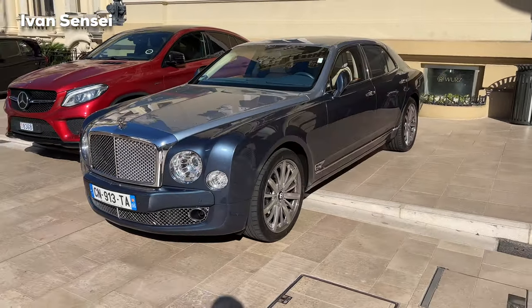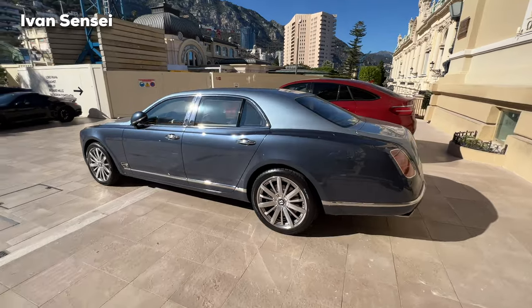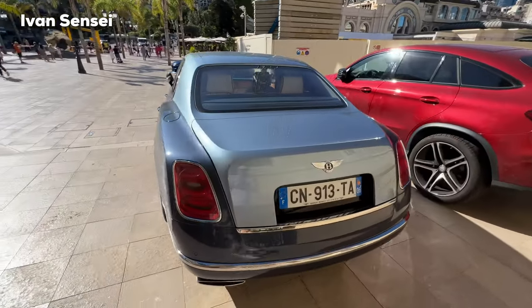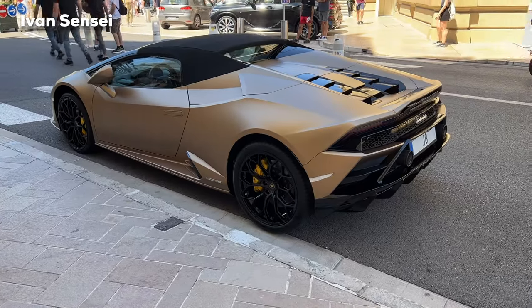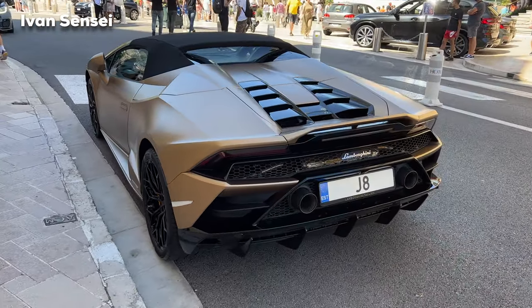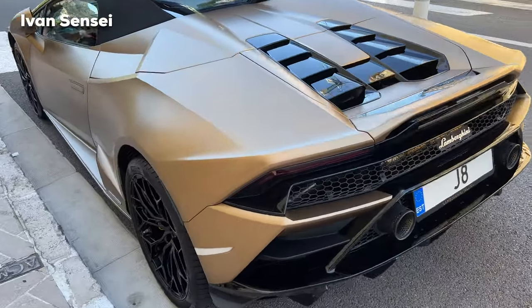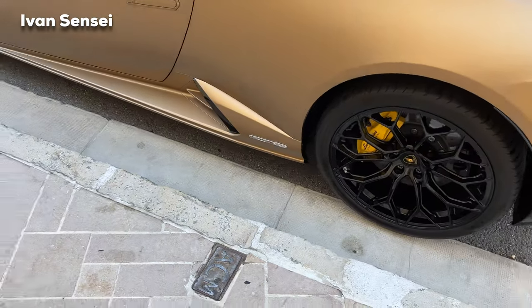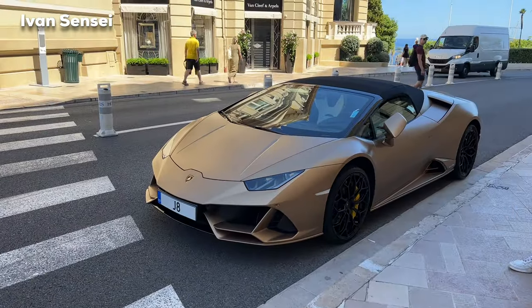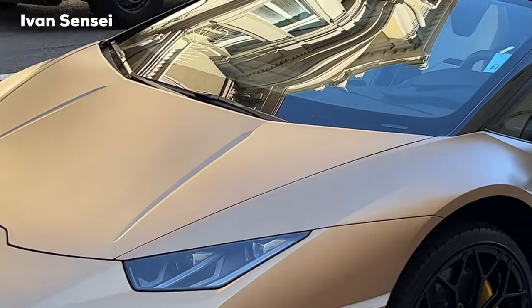Another very interesting car I wanted to show you is this Bentley Mulsanne in two-tone dark and light blue color — let me know how you like this limousine. Another car here is the Lamborghini Huracan EVO in this bronze color or wrap — I'm not really sure. It has high-gloss black wheels and yellow calipers. I think it's a wrap because I don't think you'd spec this color with yellow brake calipers from the factory, but let me know what you think.